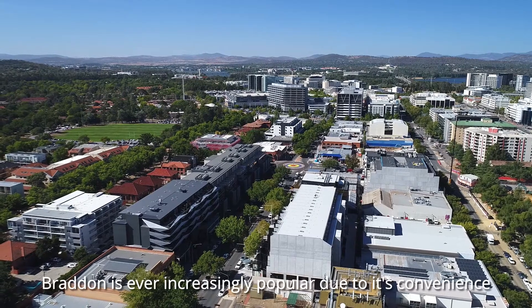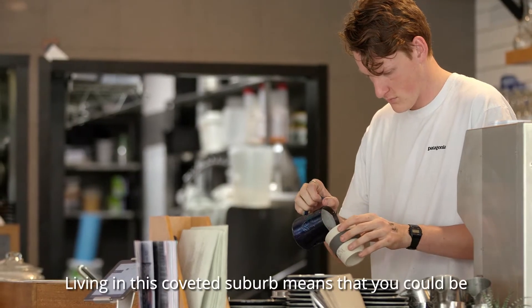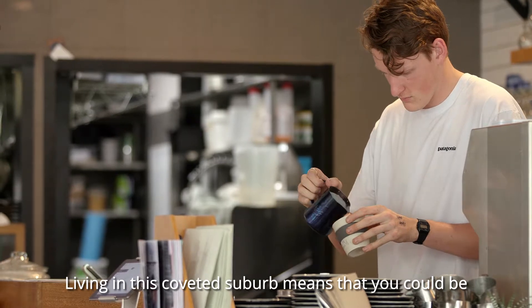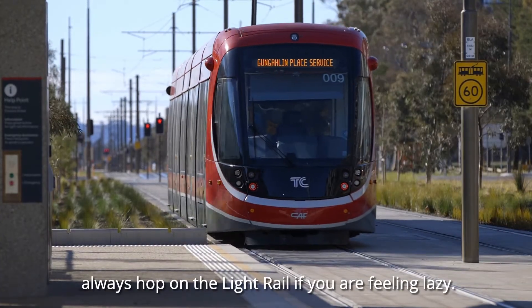Braddon is ever increasingly popular due to its convenience and the lifestyle that's offered here. Living in this coveted suburb means that you could be walking to the CBD or the ANU, and you can always hop on the light rail if you're feeling lazy.